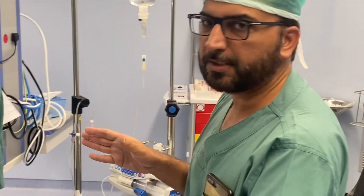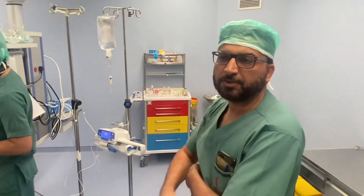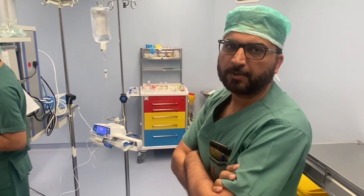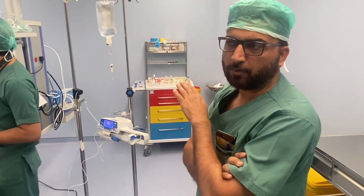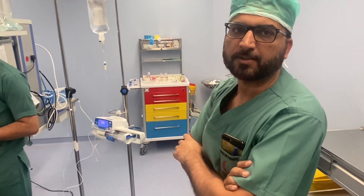Once we start the propofol, there is a BIS number. Generally, well-awake patients are around 100. If the patient gets into deep sleep, it will drop to somewhere around 40. Our aim is to keep it between 40 and 60.